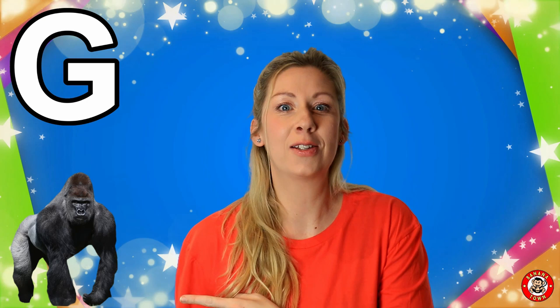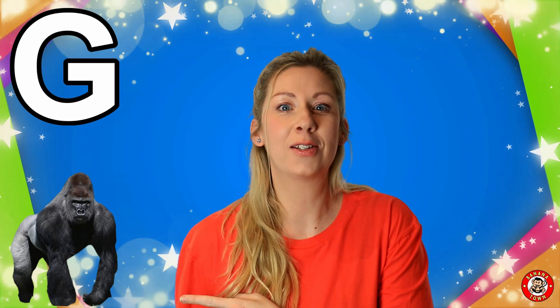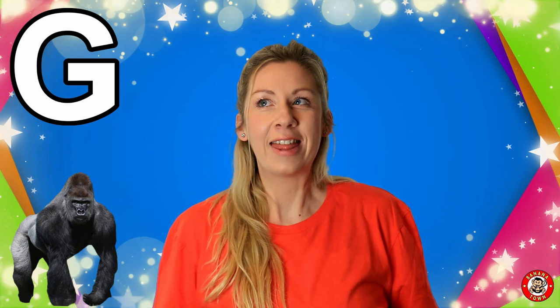I'm so glad you all came back because today we're going to be talking all about the letter G. G is for Gorilla. Gorillas are super strong animals. They're part of the ape family. They love to eat plants and they live in the jungle.